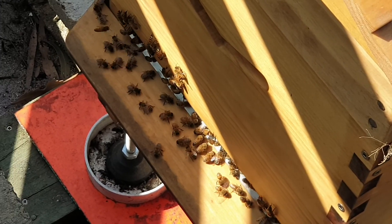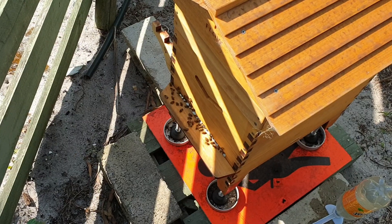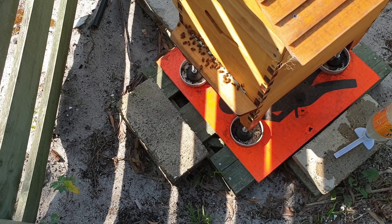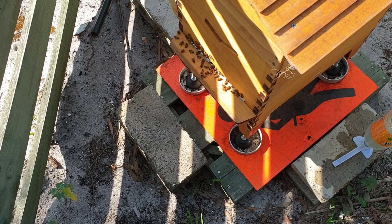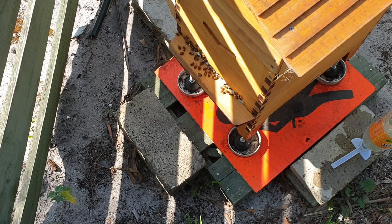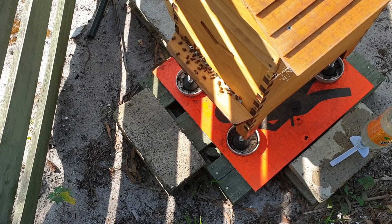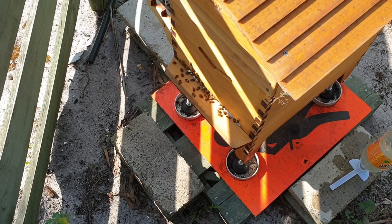There were a lot more from last night outside. I'm going to keep the entrance cool. I'm just really hoping they can get into the ideal and fill that up. I don't want to take the Queen Excluder off. We'll see how they go. Let me just let the little bees do their thing.